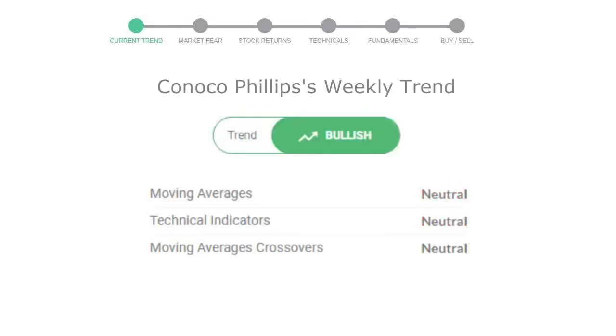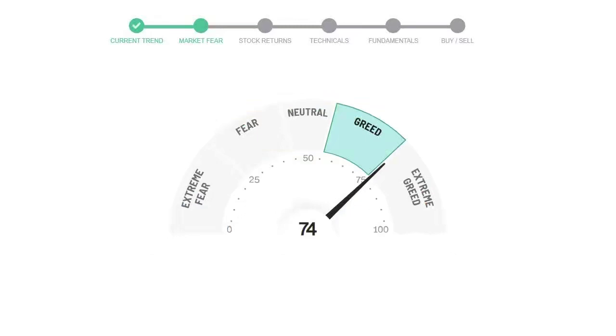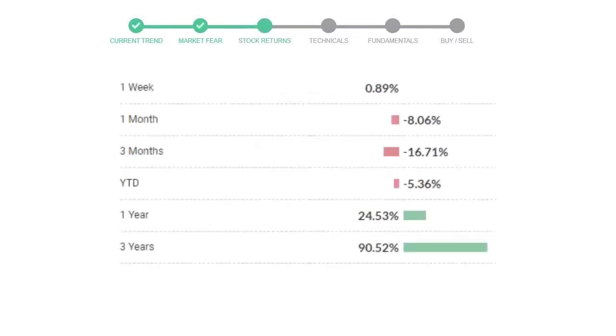Looking at weekly analysis, the weekly stock trend is in a positive trend. Today's market is indicating greedy emotion in public sentiment. ConocoPhillips has given 0.89% returns in the last seven days.